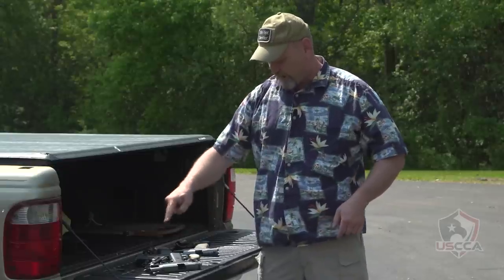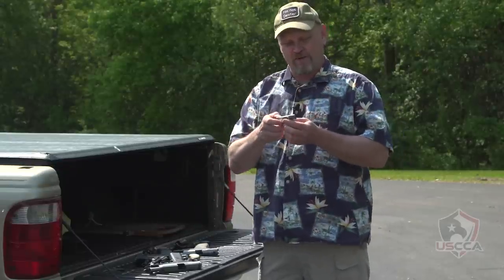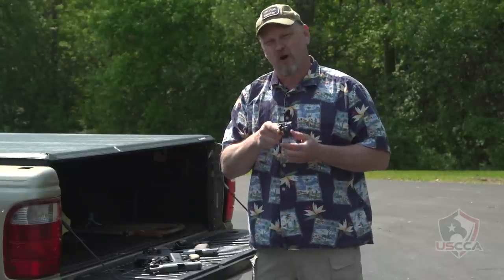Let's count them up: 1, 2, 3, 4, 5, 6, 7. Oh wait, one more — North American Arms Sidewinder 22 Magnum, just in case you need something small. That's eight firearms.